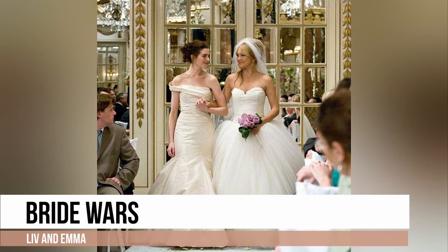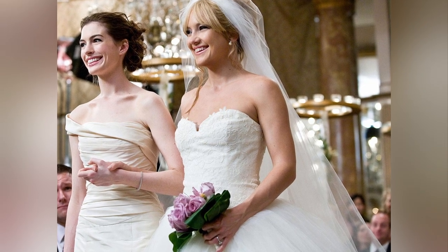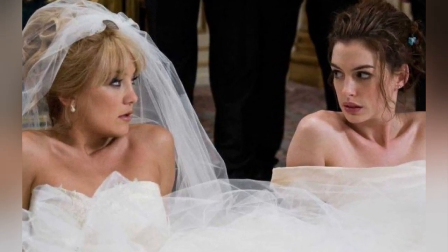Both dresses of the two protagonists' characters are designed by Vera Wang. Both gowns strike the perfect balance between classic and modern elements, showcasing Vera's talent for creating designs that are both sophisticated and memorable.